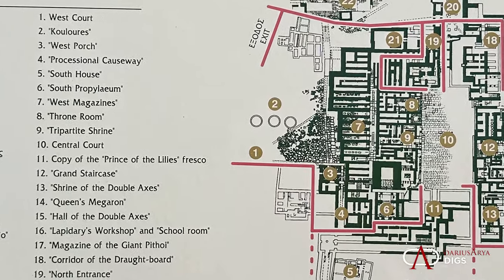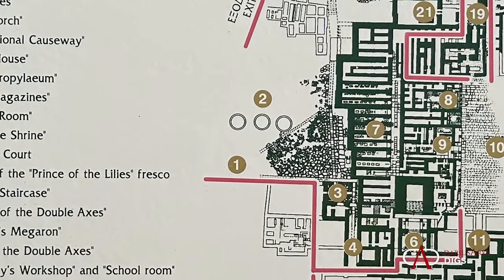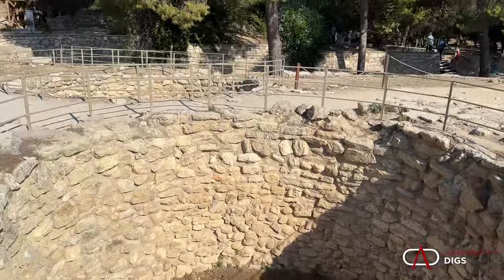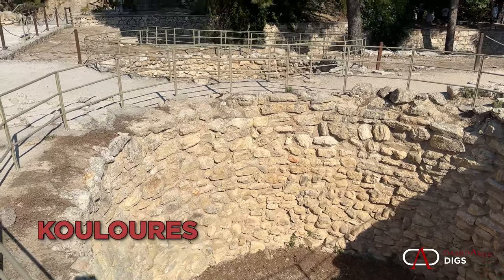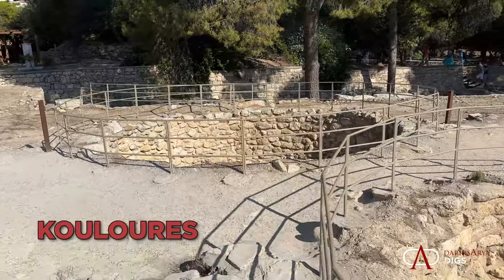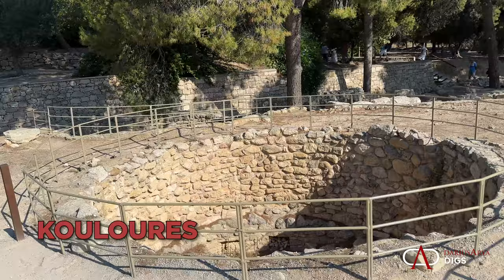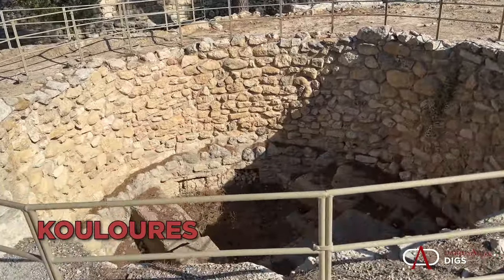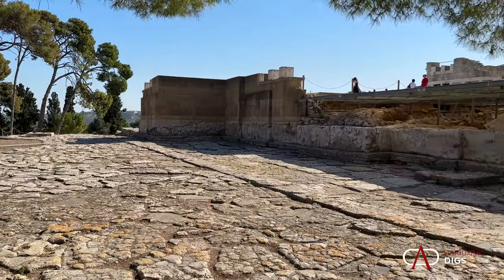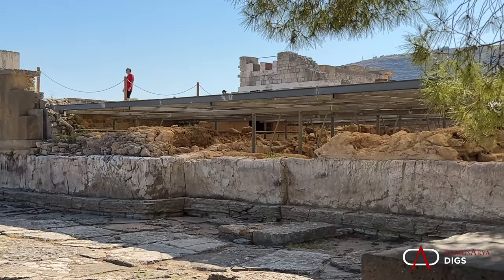He's the one responsible for all of those infamous and famous reconstructions. Looking at the on-site map, we start to the west of the palace at number two, where there are storage containers and also a large open courtyard — that's where we start our tour. Here are these huge storage areas.